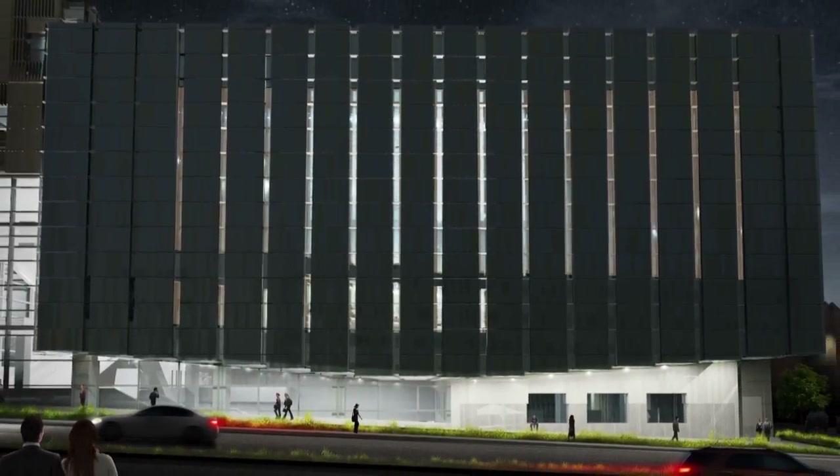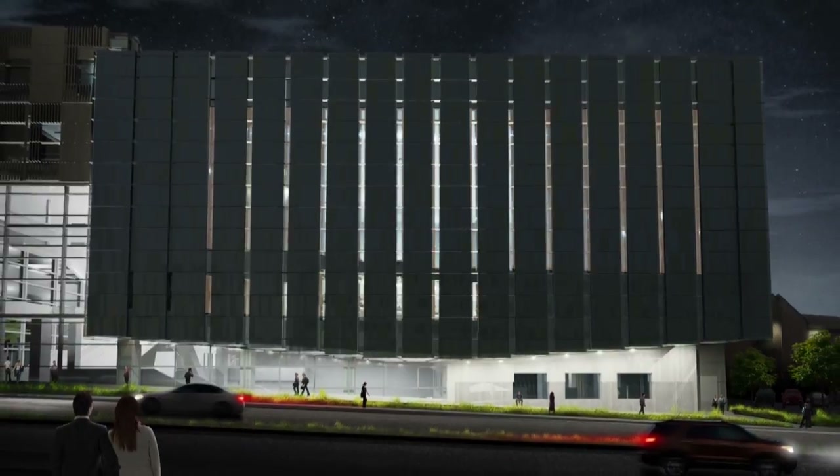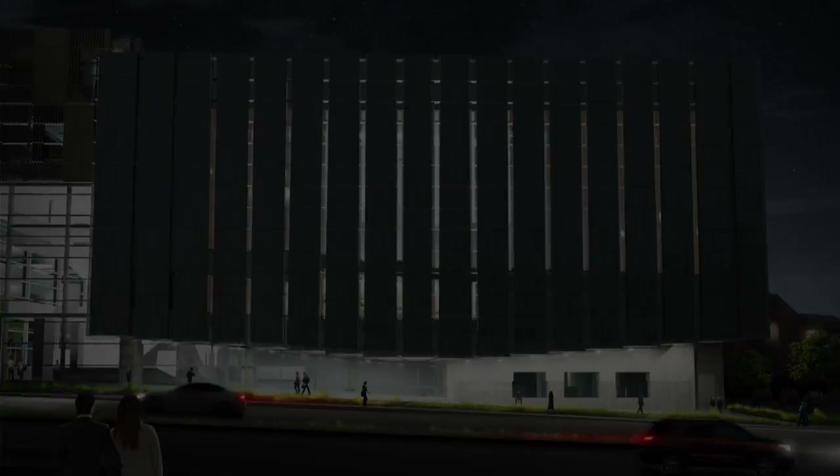Our goal here is to create a first-class music facility for the university, but also to create a building that works well for the city and for the university and engages the community in a really meaningful way.